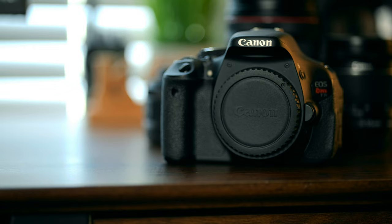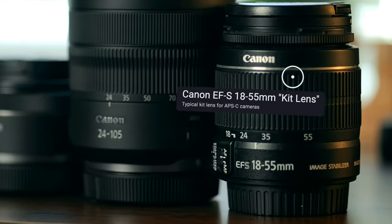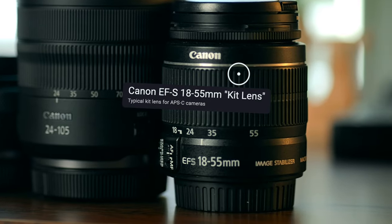If you happen to own a crop sensor camera, like one of the Canon Rebel series, then I would recommend something like an 18-55, which is a really common kit lens, or you could look at the 18-135. That's going to be super versatile as far as focal length and zoom capabilities, which is what I think is most important when choosing lenses for travel.